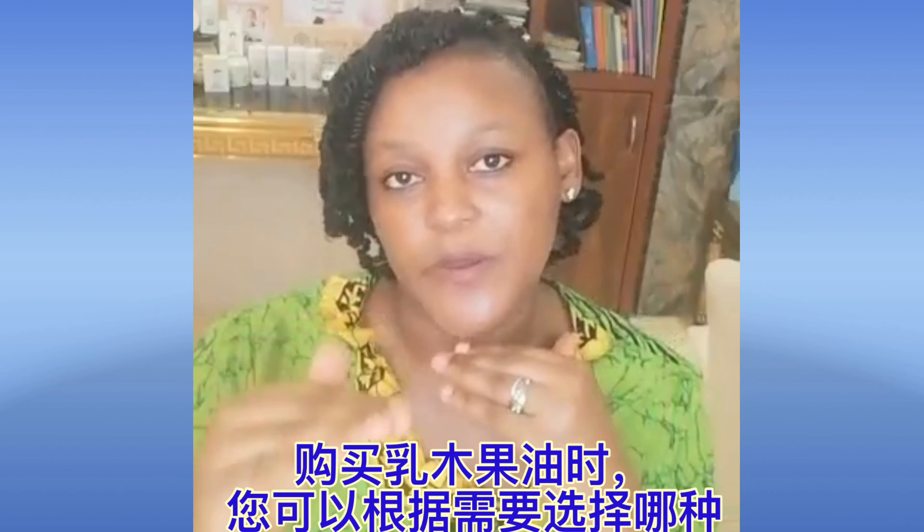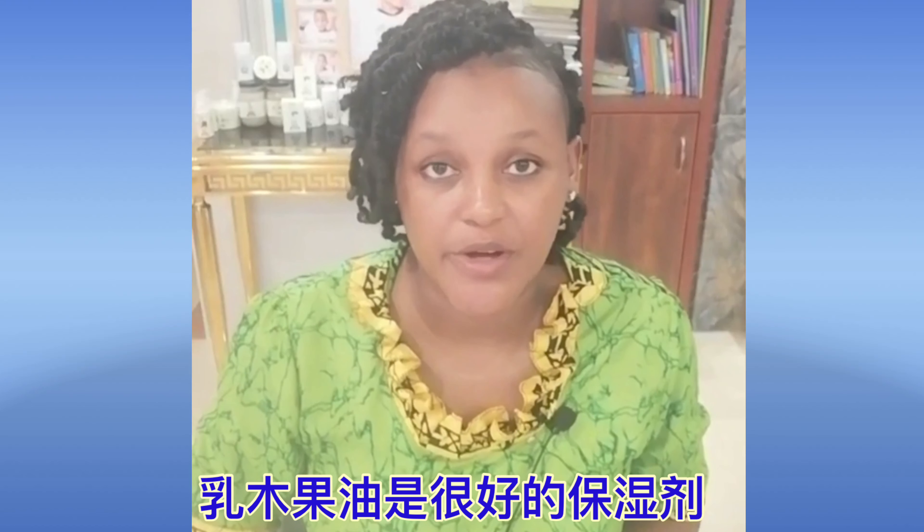It's not that one is more superior than the other — it depends on what you're looking for. If you want the benefits of the borutututu root, go for the yellow one containing it. If you want the benefits of shea butter and palm oil, go for that yellow variety. But if you just want the raw shea butter without anything added, go for the off-white ivory colored shea butter.